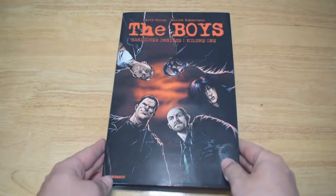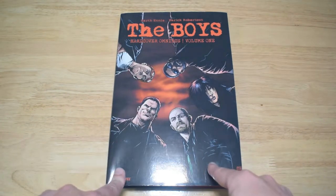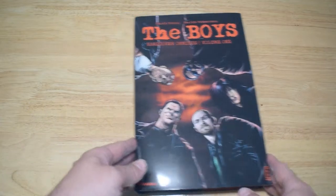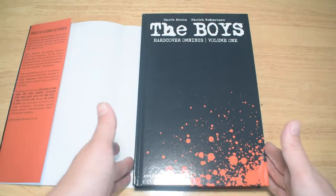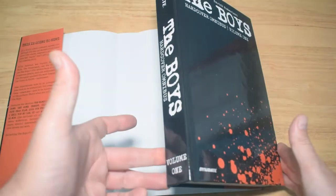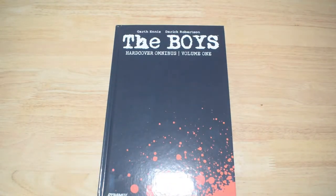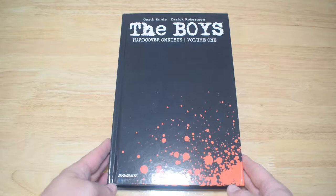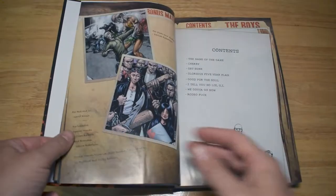What self-respecting comics YouTube personality like me wouldn't buy The Boys Volume 1 hardback? As you've probably seen on many YouTube videos, this is the oversized hardback omnibus version of The Boys series. This is Volume 1, and there are three in total. I do have all three on order — I think tomorrow Volume 2 is dropping on my doorstep and then the rest will come, I'm sure.